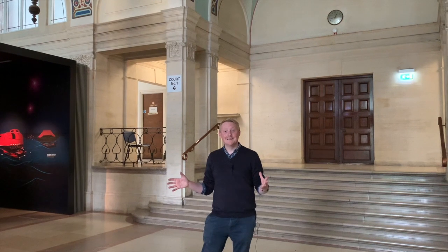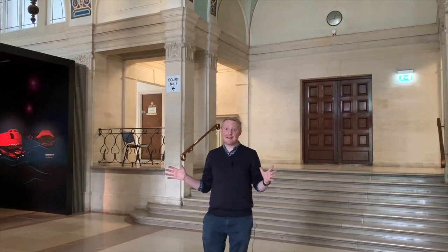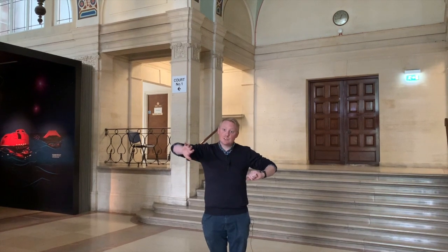Hi there, my name is Andy. I'm one of the learning team here at Sea City and I'm standing in the Grand Hall. We've got two exhibitions that come off from here: Southampton's Titanic Story and also Southampton Gateway to the World.